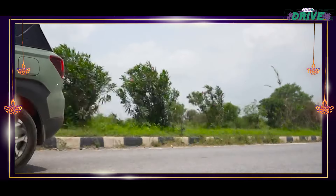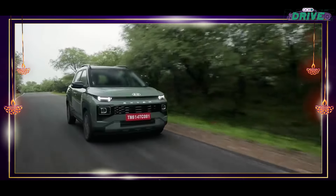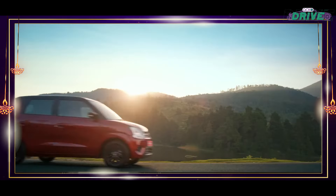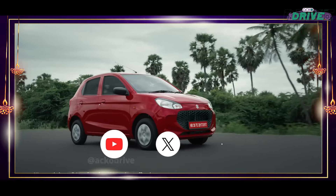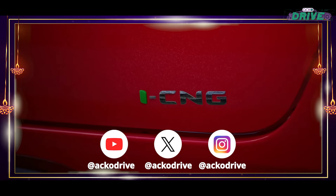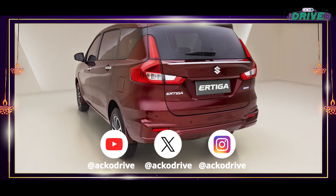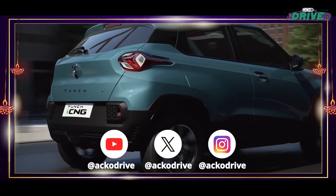So there you have it. CNG cars offer a smart, cost-effective, and eco-friendly middle ground between traditional fuel and electric options. Which one of these would you choose? Tell us in the comment section below.